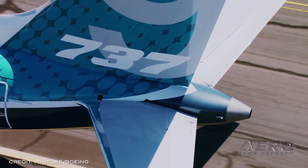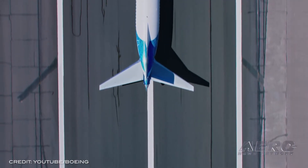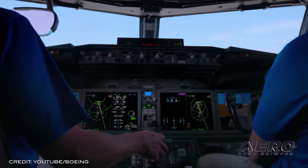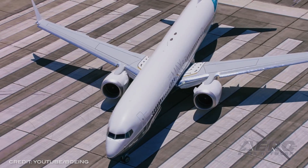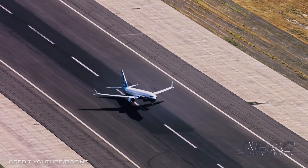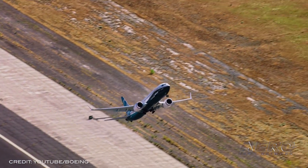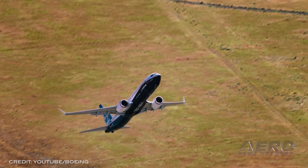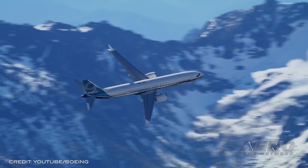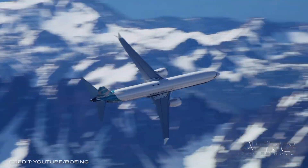The FAA found that the Chicago-based manufacturer installed equipment on 759 Boeing 737 MAX and NG aircraft containing sensors that were not approved for that type of equipment, submitted approximately 178 Boeing 737 MAX aircraft for airworthiness certification when the aircraft potentially had non-conforming slat tracks installed, and improperly marked those slat tracks.